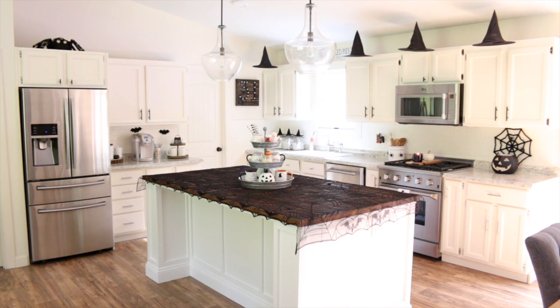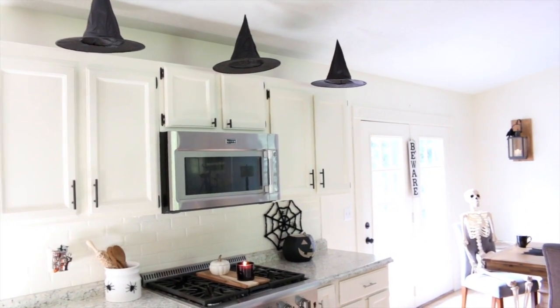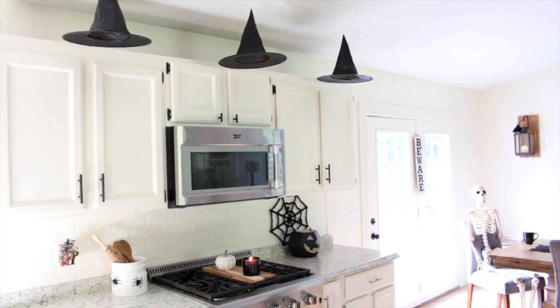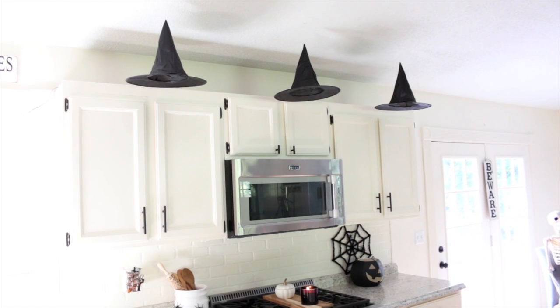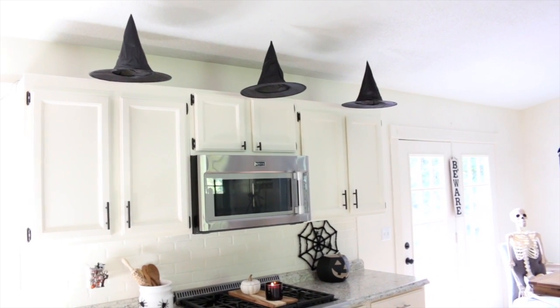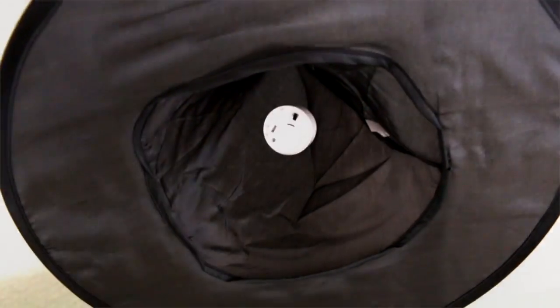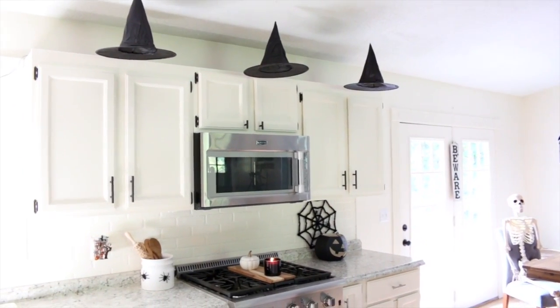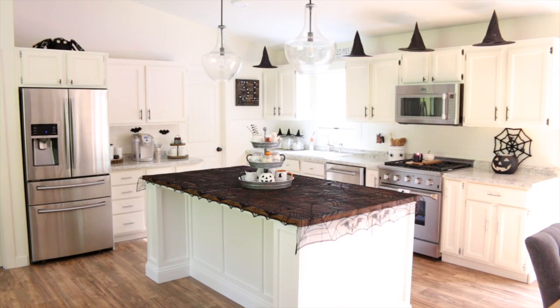My favorite things in this whole entire kitchen would have to be these witch's hats hanging from the ceiling — I saw this idea on Pinterest. My husband hung these up for me. They're cheapy little witch hats with tea light candles hanging inside on fishing line, threaded through the top of the hat, attached to the ceiling with clear push pins. They look so cool at night and only cost a couple of dollars to make each one.